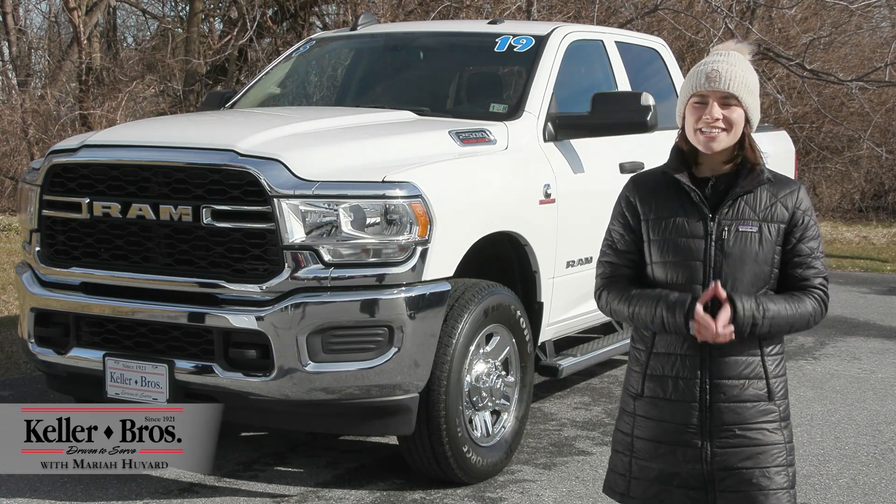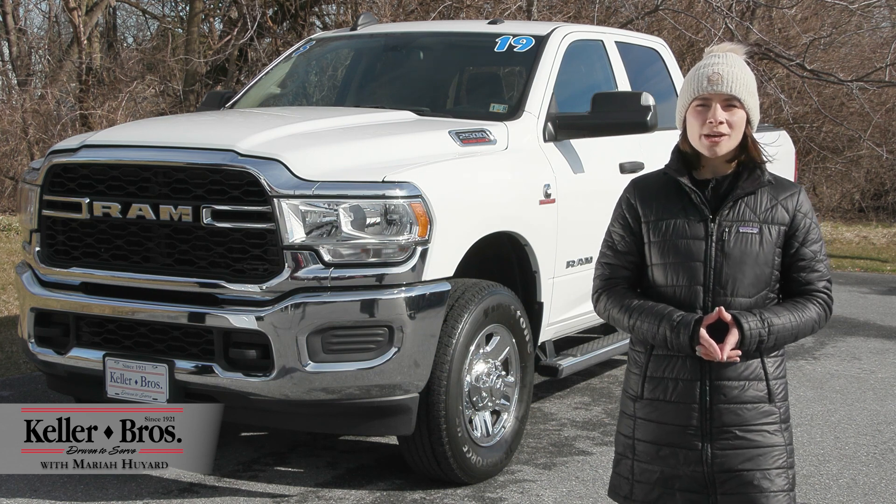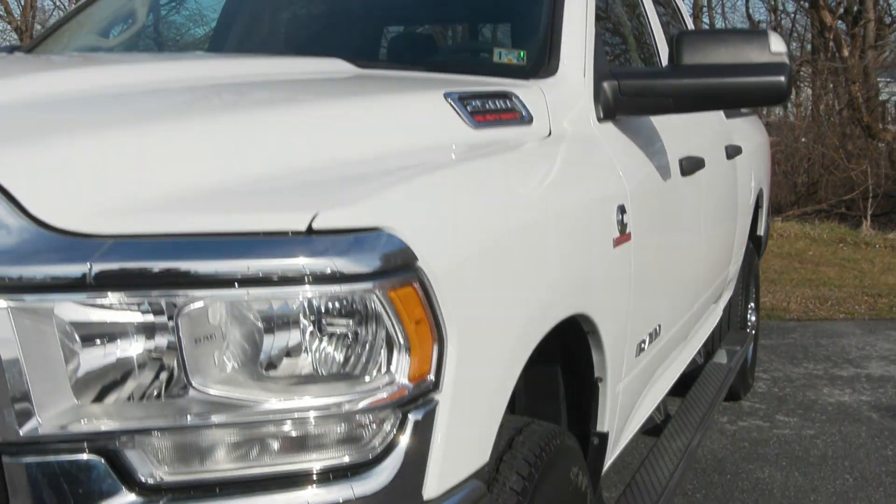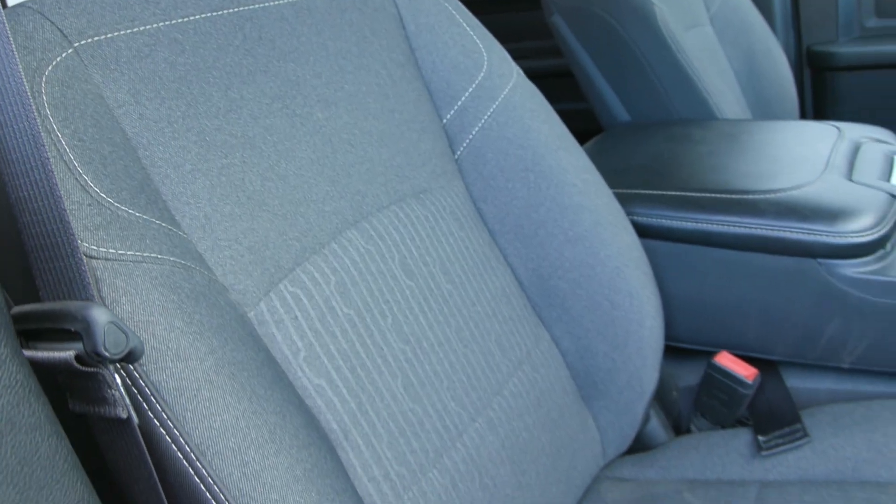Hi, Mariah here with Keller Brothers. Here today looking at this 2019 Ram 2500 Tradesman. It has the beautiful bright white clear coat for the exterior color and you've got some great features inside for a very comfortable ride.